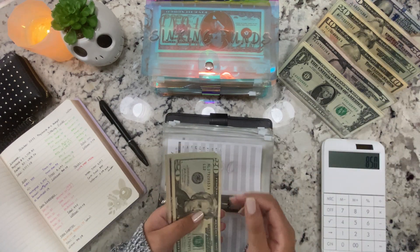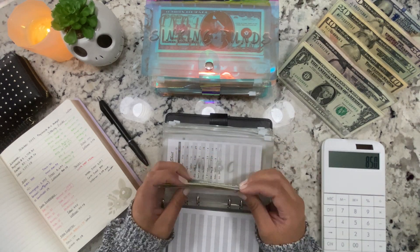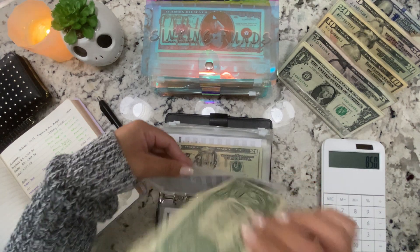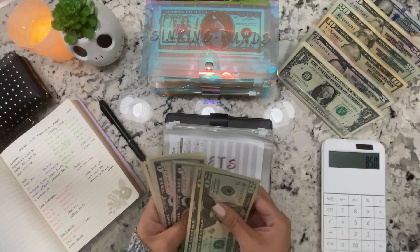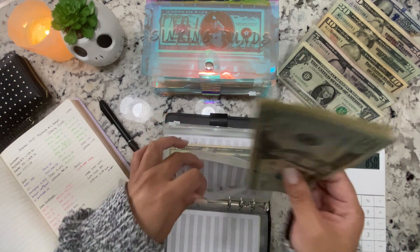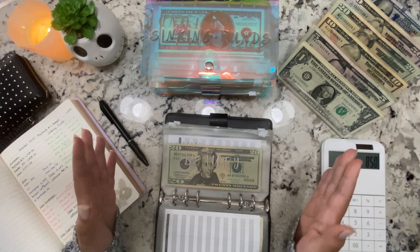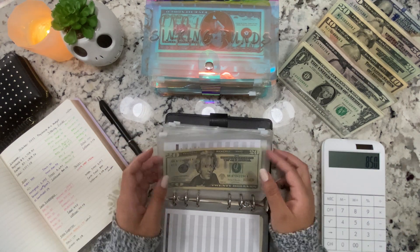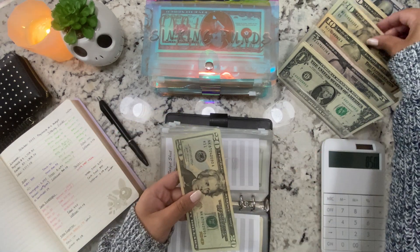Miscellaneous is getting another $20. Pets is getting $20 as well. Probably in the next couple of weeks I'm going to have to go buy more dog food — the big bag I buy at Sam's Club doesn't even last a month anymore, which is why I'm always adding at least $20 per week. Beauty is getting $20, so that's $40.